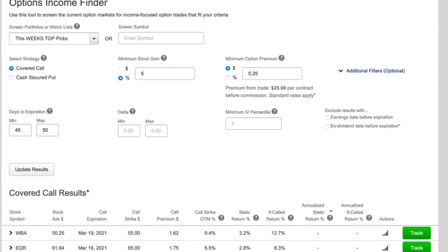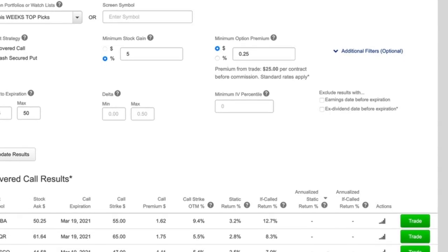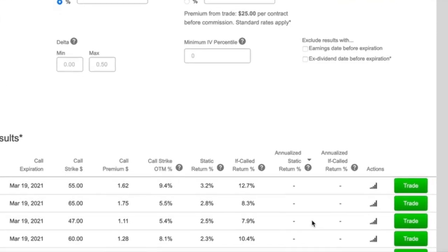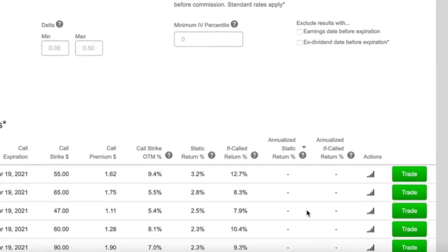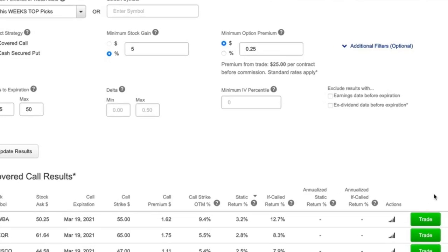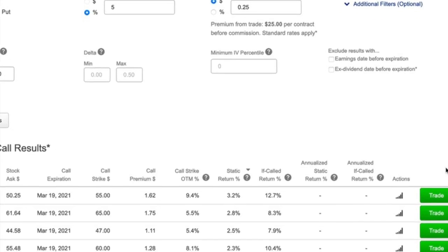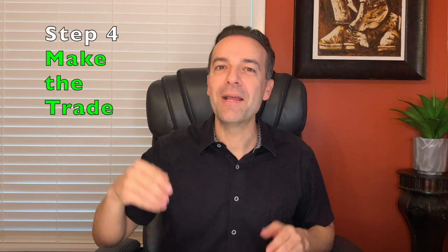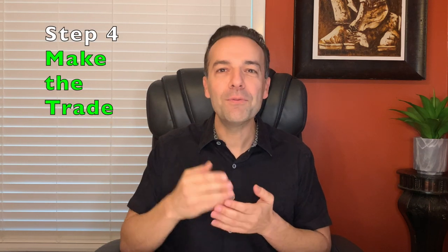On a weekly basis, when I have capital that's come available to trade, since I've already inputted all my top picks for the week into my watch list on E-Trade, I just go to the options income finder tool, update the results, run the report, and it tells me a couple of things. The column labeled 'if called return percent' tells you what the return would be if the call option was exercised and the stock was called away from you. Or you can sort by the static return percent, which tells us our cash on cash return on just the covered call option. If the stock went up to the strike price and was called away from us, that would just be a bonus return.